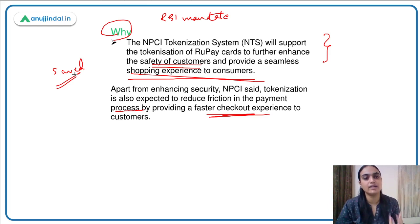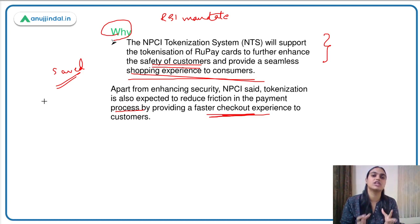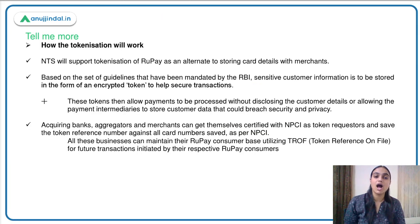Rather than information being saved with your merchants or businesses, it will be saved with the card issuer or payment network only. Card issuers are your banks issuing the cards, and payment networks include Rupay, Visa, Mastercard, and so on. The NPCI Tokenization System will support tokenization of Rupay as an alternative to storing card details with merchants.